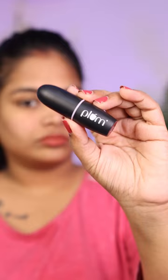Hello guys, I am going to share my favorite lipstick — this is my second episode of my favorite lipstick. This is Plum Matte Terrific Lipstick, a very soft lipstick that I have been reviewing.